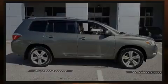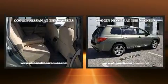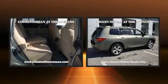Introducing the 2008 Toyota Highlander. It features all-wheel drive versatility, an automatic transmission, and a 3.5-liter six-cylinder engine.